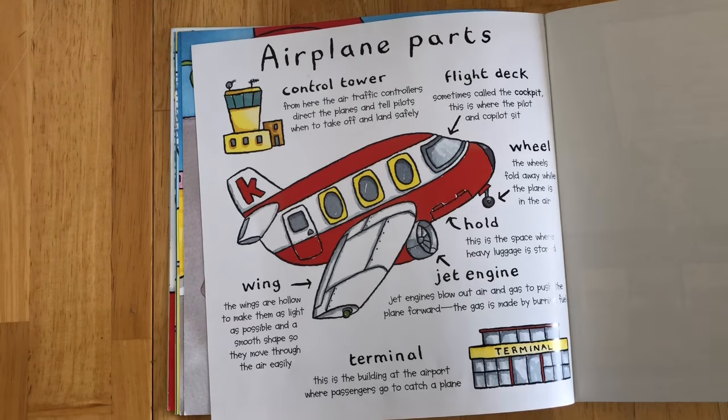Jet engine: they blow air out and gas to push the plane forward. The gas is made by burning fuel.